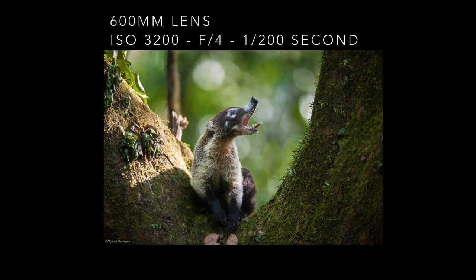The white-nosed coati is one of my favorite animals in Panama. This one was positioned in a tree in the rainforest. They sleep up in the trees at night time and during the day you normally see them at the forest floor. I tried to look for special moments when something happens, and I was ready when it was yawning and looking up.